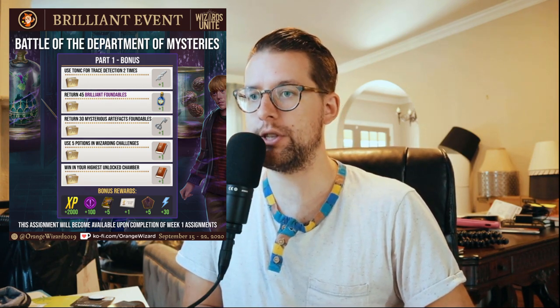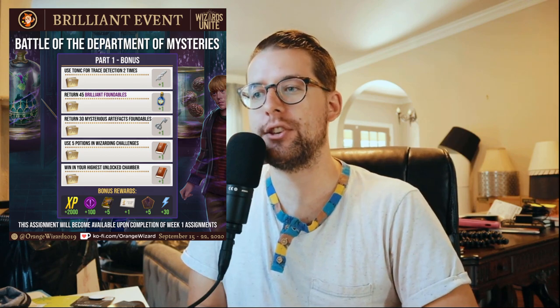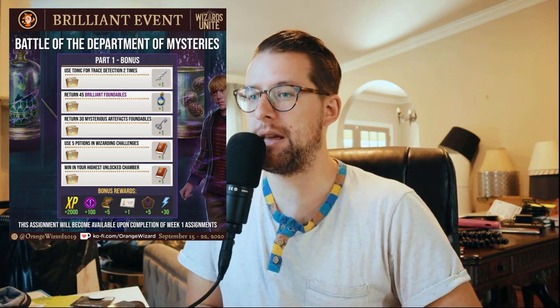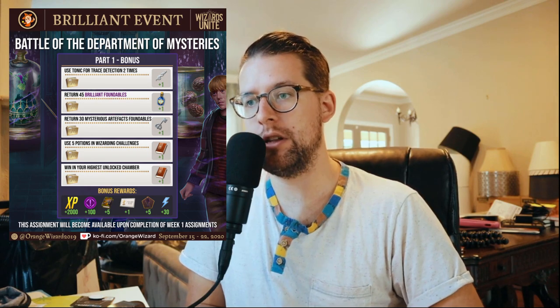Now the bonus task. Use two Tonic for Trace Detection potions for one Unicorn Hair. Return 45 Brilliant Battle of the Department of Mysteries Foundables for one Potent Extimulo Potion. Return 30 Artifacts Foundables for one Silver Key. Use five potions in Wizarding Challenges for one Spellbook. Defeat the highest Chamber unlocked for one Red Spellbook — they really love that task. After completing the bonus task, you get 2,000 Wizarding XP, 100 Brilliant Family XP, five Defense Against the Dark Arts books bringing the total to 10 for this event, one Brilliant Event title, five Ron Weasley Fragments, and 30 Spell Energy.